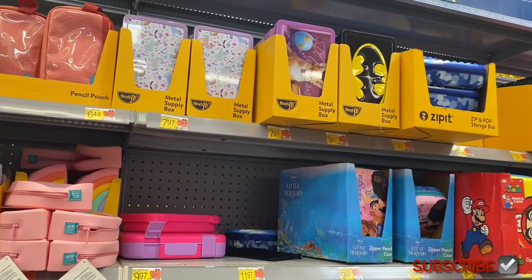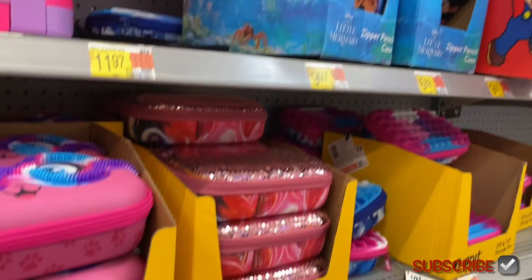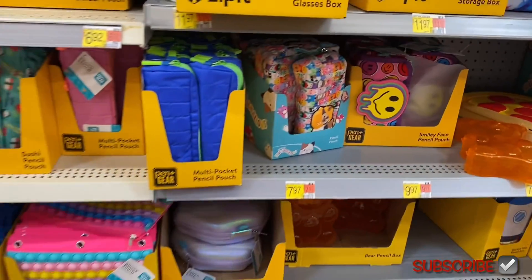You can also get Batman, or the dog with glasses. Oh, look at this one with the sequins and stuff — I showed that one before. There are some new ones down here too.